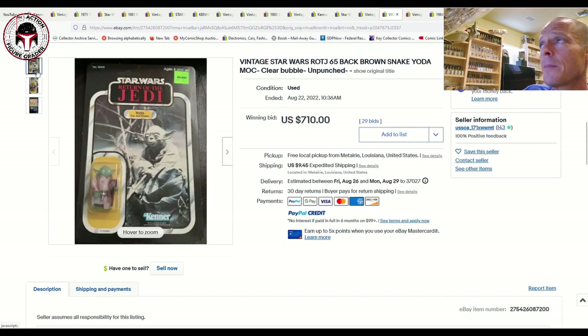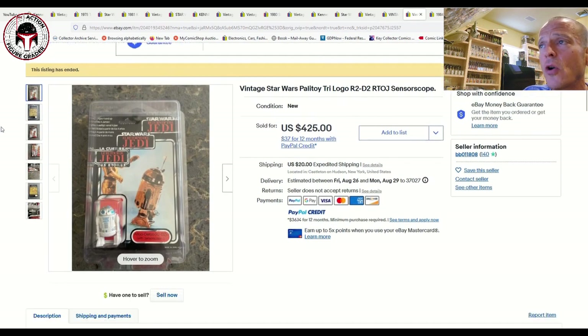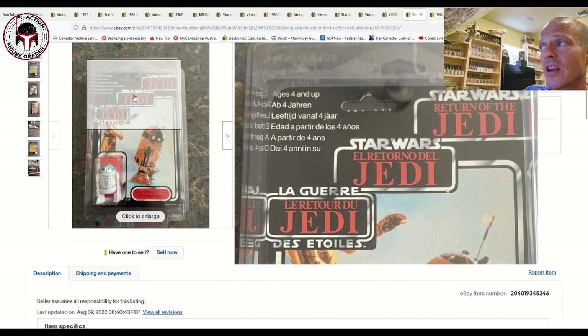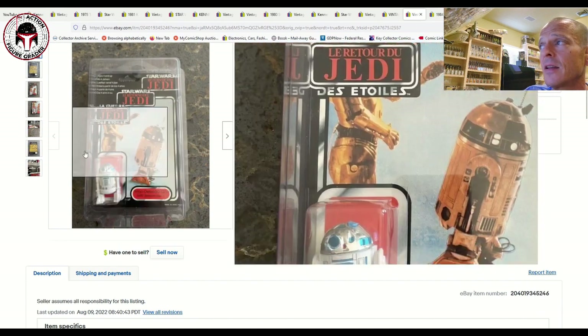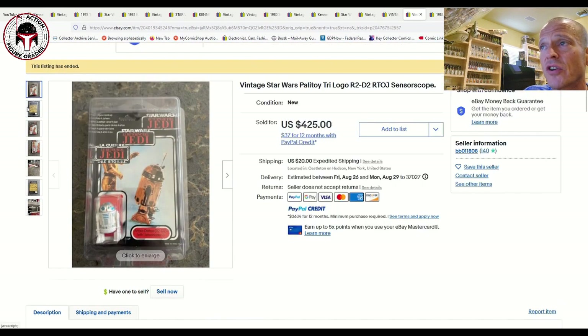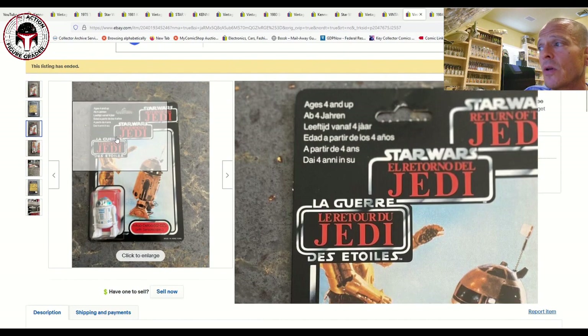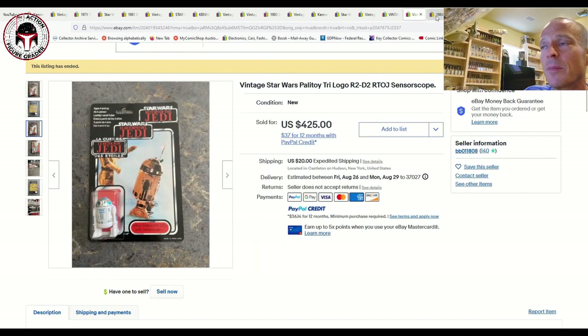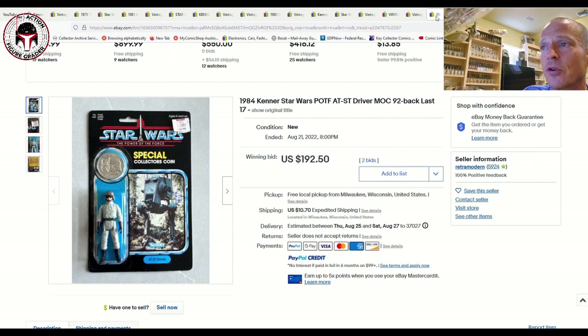Next we had a Tri-logo Palitoy R2-D2 Sensor Scope, ungraded — another one I featured in a 'What to Buy' video that sat and sat and finally sold for $425 plus $20 shipping. It looked to be in excellent condition, so whoever picked that up got a good deal. Anything R2-D2 seems to be going up in price pretty regularly. He did have a make-offer feature, so maybe someone got it for a little less.